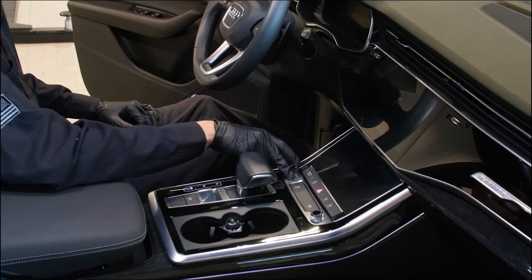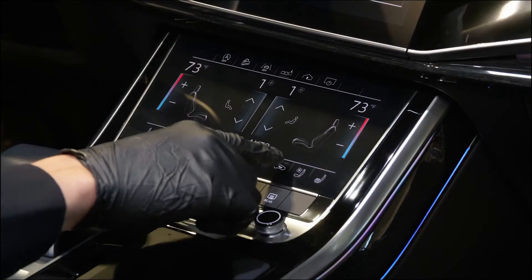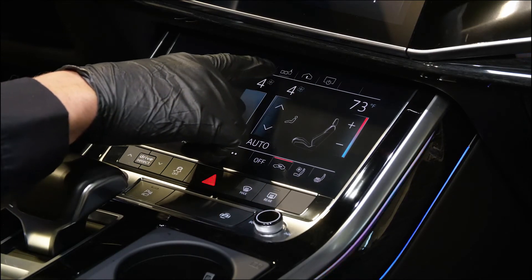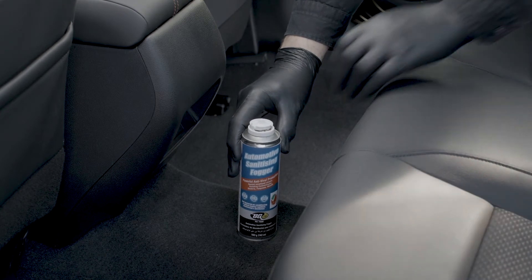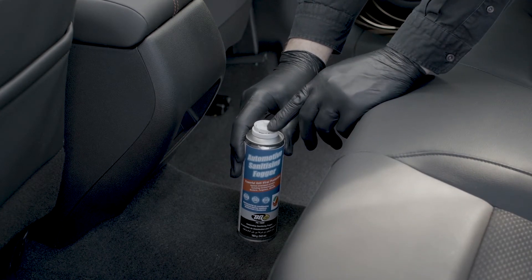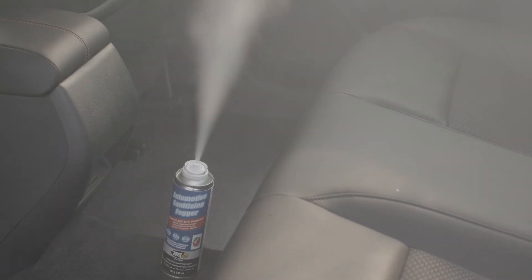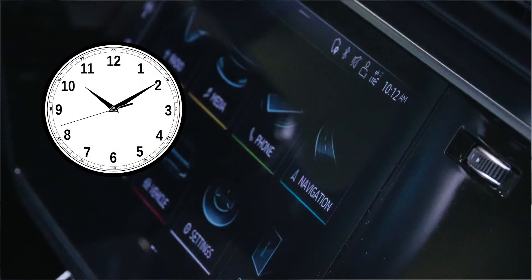Close the vehicle's windows and start the engine. Turn the air conditioning system on and set it to the max setting for internal air recirculation. Shake the product well before use. Place the BG Automotive Sanitizing Fogger canister in the upright position in the center of the rear floor of the vehicle and depress the valve cap. Exit the vehicle making sure all doors and windows are closed. Leave the vehicle running for 10 minutes to allow the product to circulate through the vehicle.